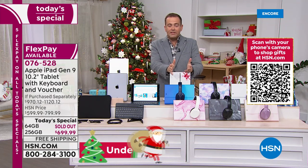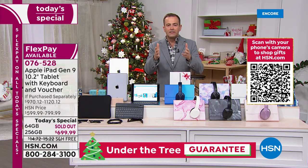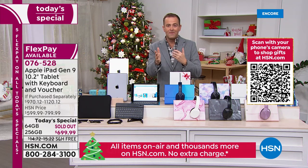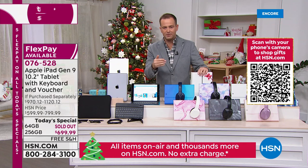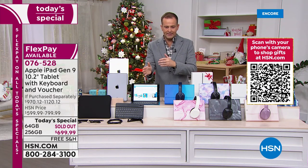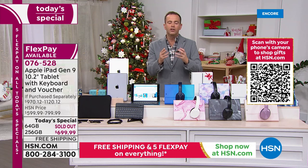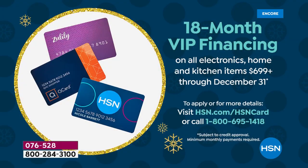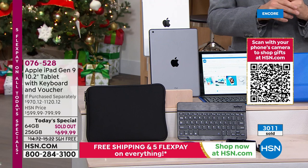It sounds ridiculous but people are charging double or triple for Legos — it's the same with high-demand products. Apple has not been able to meet the demand and retailers don't have it. Pricing: $699.99, on FlexPay it's $140 per payment. If you have an HSN, Zulily, or QVC credit card you can do it over 18 months — about $38 per month. If you apply for an HSN credit card, you can take $40 off today. We just hit a record-breaking 3,000 sold.